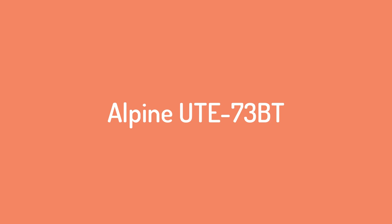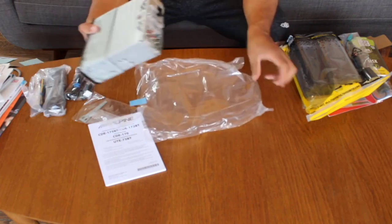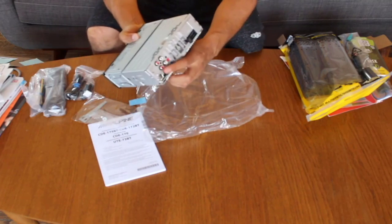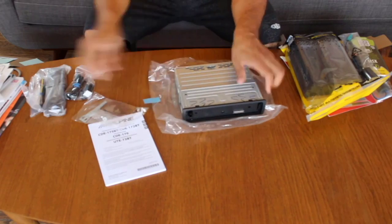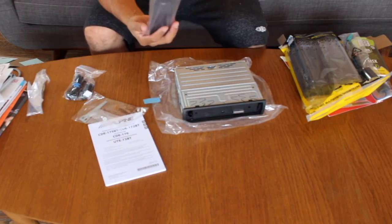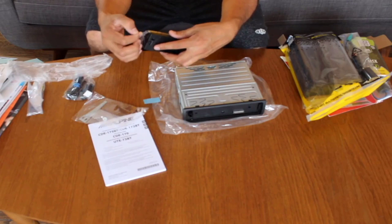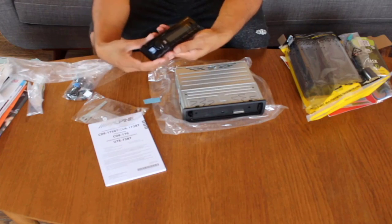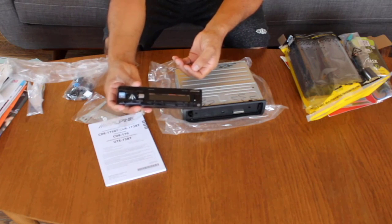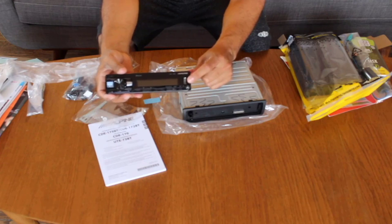Number 4: the Alpine UTE-73BT. This is an upgrade from the previous 6.3BT model and provides better connectivity options while retaining all the features that made the previous model a top pick. Alpine added Android Open Accessory technology to the receiver, which streamlines connecting your Android smartphone to play music from favorite streaming apps like Pandora or Spotify. Alpine also kept the physical multifunction knob and clean layout from the 6.3BT. The single-line LCD display now lets you change colors of the backlit buttons and is five times more readable than previous models.